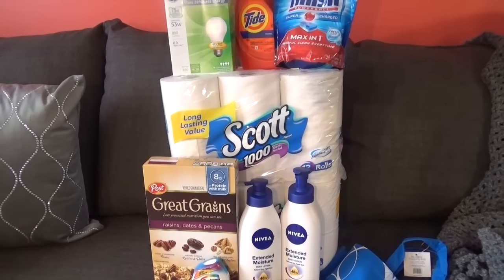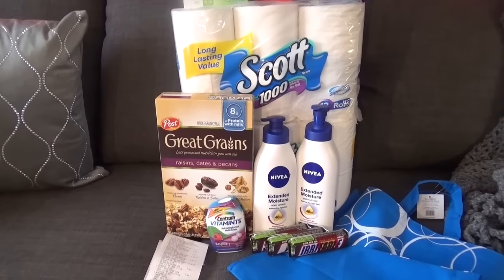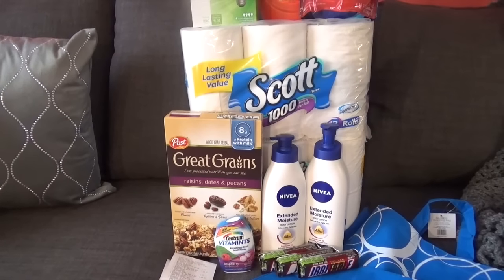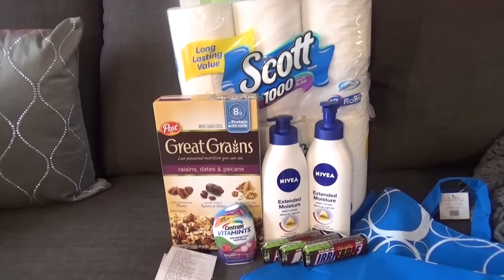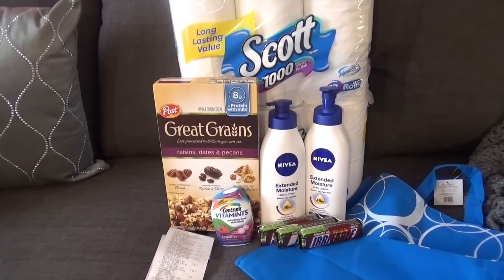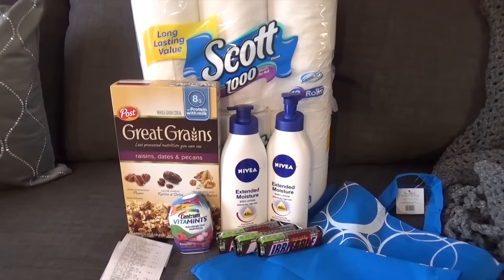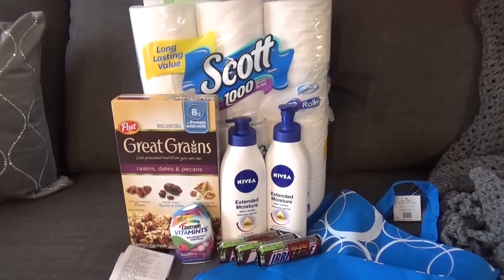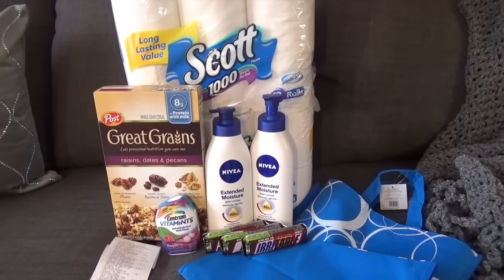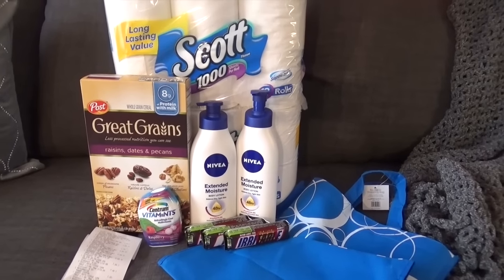The Great Grains were regularly $5.29, marked down to $1.99, and I had a 75-cent coupon from Coupons.com. The Nivea lotion is two for $10, and there's a coupon in the 9/11 Smart Source for $4 off, so those two ended up being $3 each.